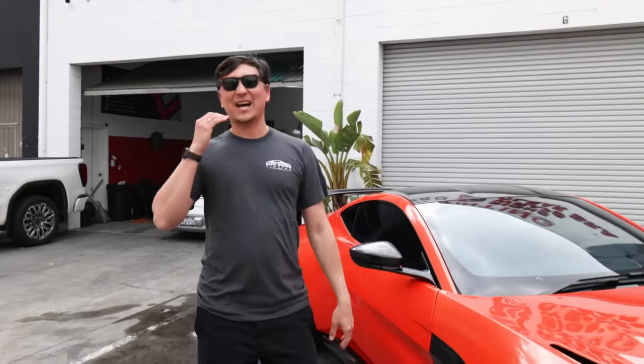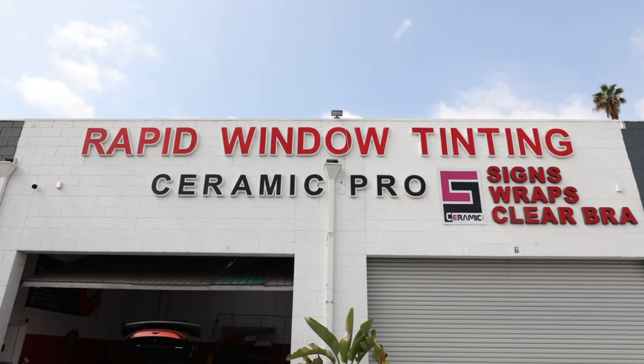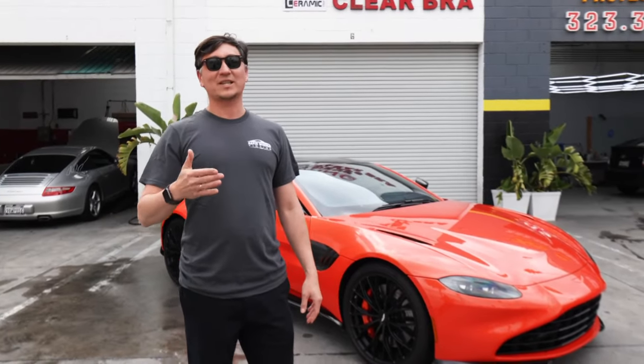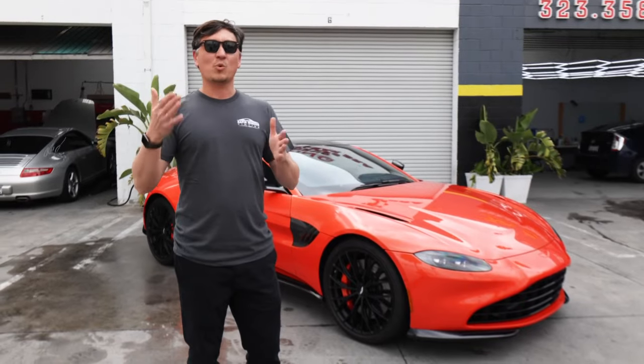Welcome back. Today we have the Aston Martin Vantage 2023, and it came back for Expo PPF — paint protection film with 8.5 millimeter film, which is designed to protect from rock chips, road debris, and scratches. Now we're going to walk you through and show you where we installed it.